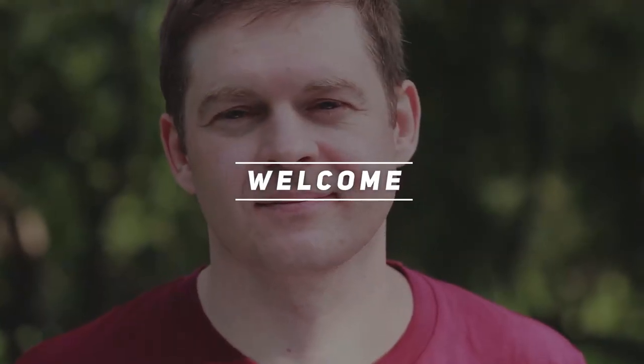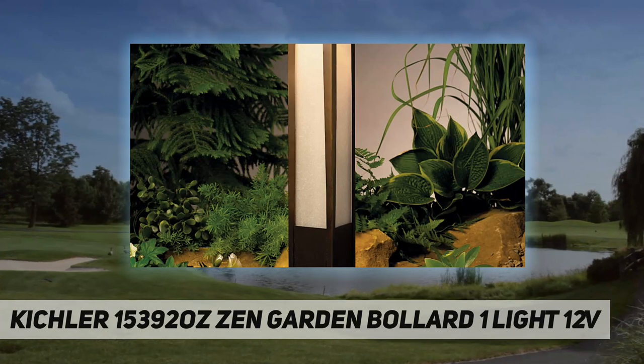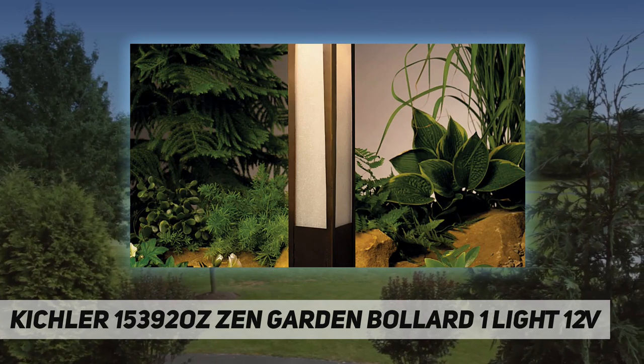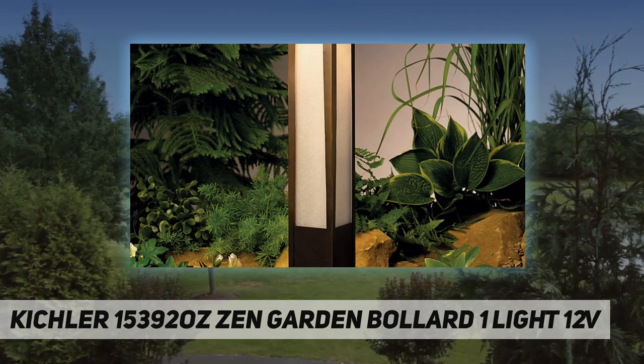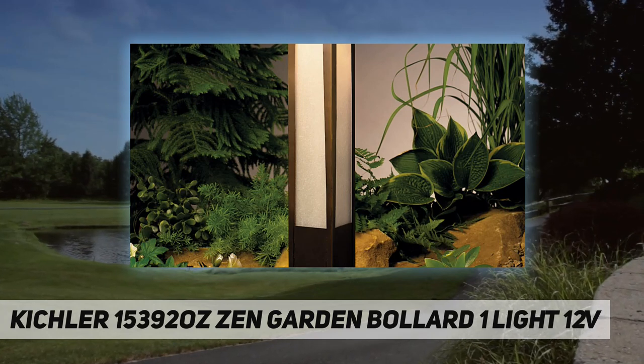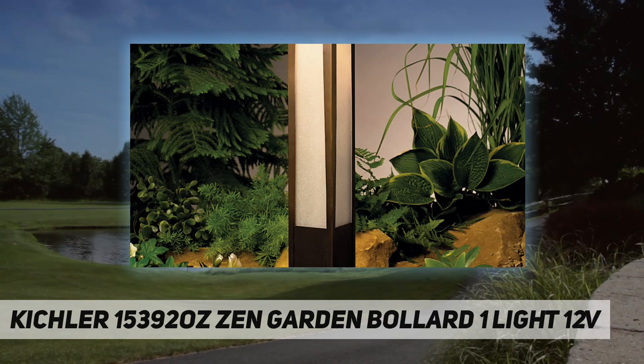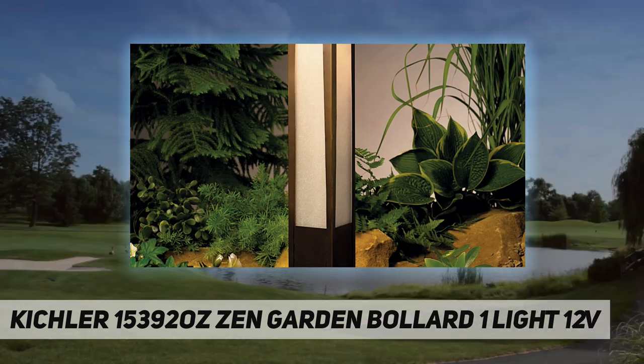Welcome back to my channel. The Kichler 15392 Zen Garden Bollard is a one-light 12-volt zen garden bollard path light featuring bollard lighting with far eastern style and amber glass for soft lighting along a path. It is also available as deck and post lights, with matching 120-volt surface and post mount styles available from the manufacturer.